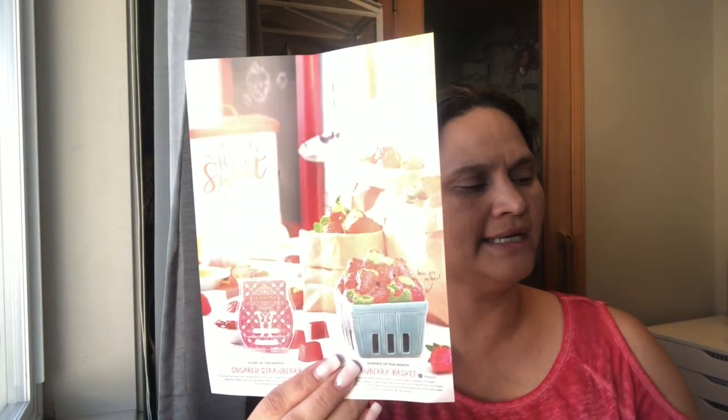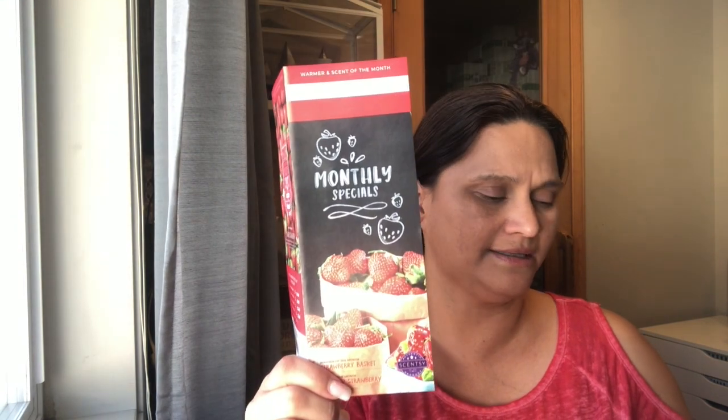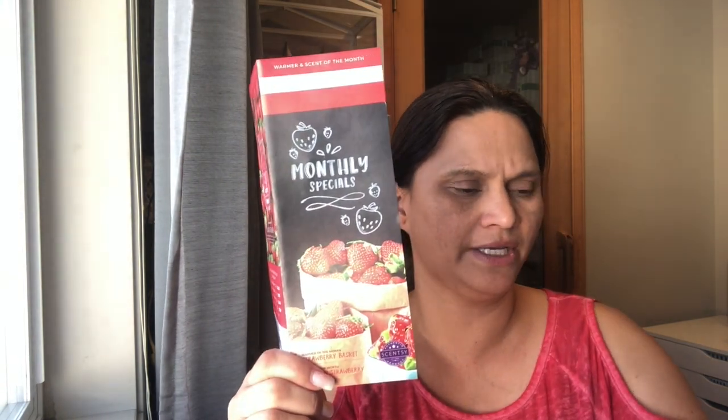For the month of April — we're just now in March, but we get it a few weeks early — the warmer of the month is so cute, perfect for spring. As you can tell, it's strawberry themed! The warmer of the month is the Strawberry Basket and the scent of the month is Sugared Strawberry.